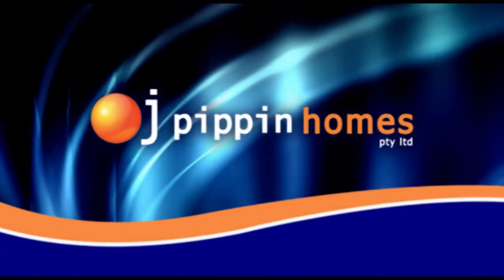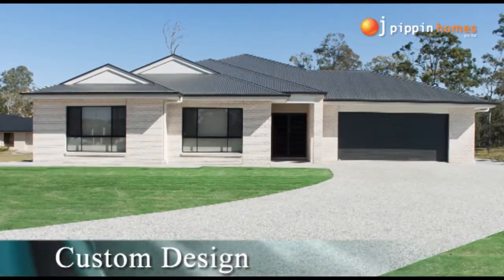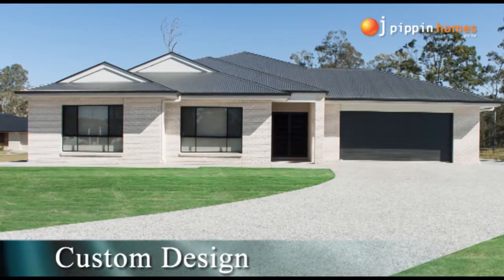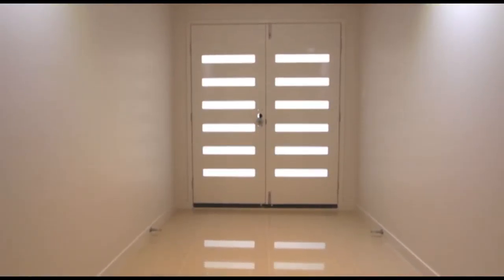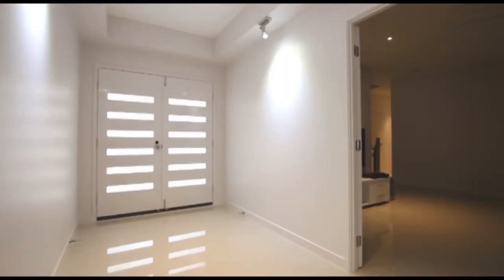At OJ Pippin Homes, we provide full turnkey packages on all of our home builds. We have many available floor plans for you to choose from, or you can custom design your own to create the home of your dreams.